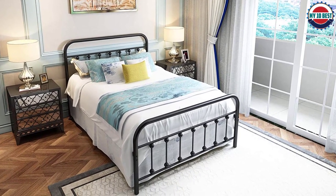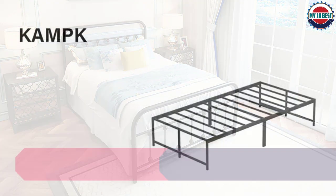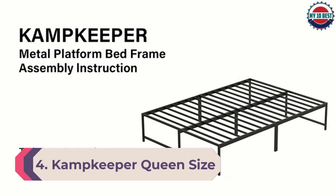Plus, the beautiful Victorian-style headboard makes this piece a real standout in any room. Order your Nebergelia Black Metal Bed Frame today.